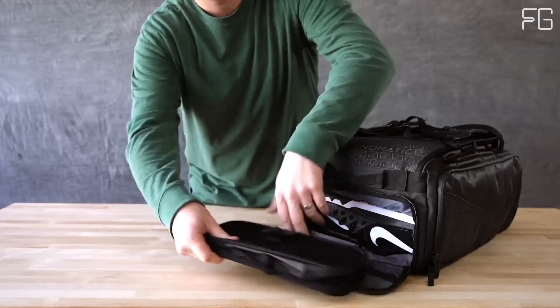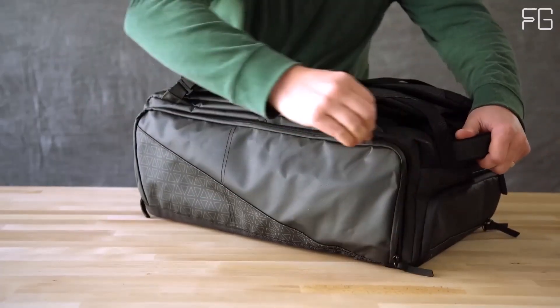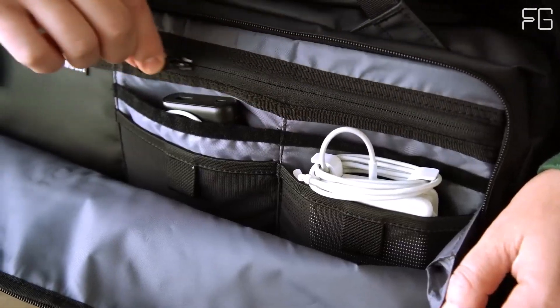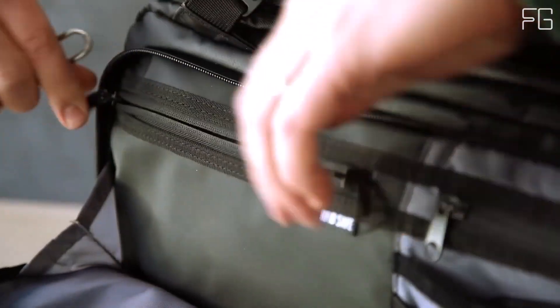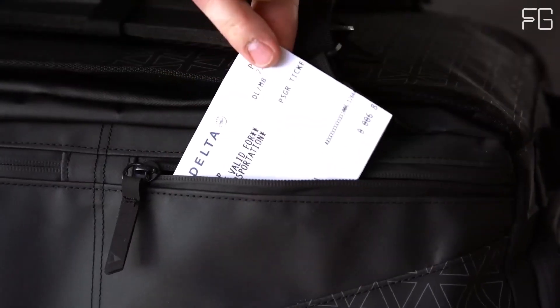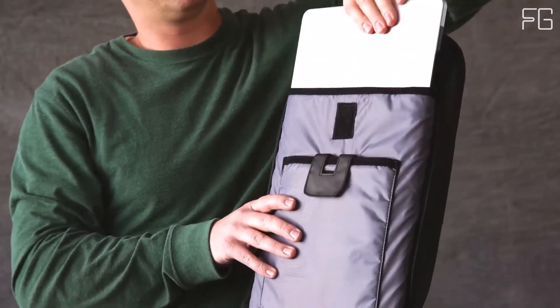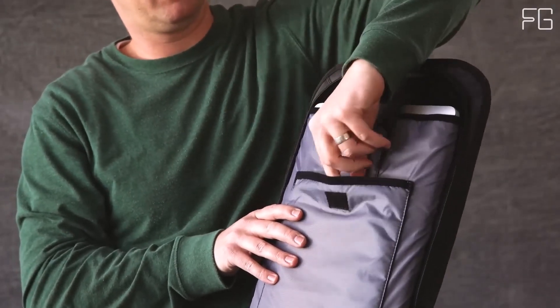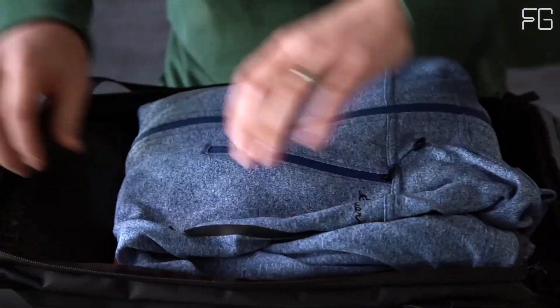Travel can be tough on your gear, which is why the Nomadic Travel Bag is engineered to withstand the rigors of the road. Its durability ensures it can handle the demands of college, school, work, or any adventure you embark on. The dedicated laptop compartment keeps your computer safe and secure. Overall, the Nomadic Travel Bag offers versatility, innovation, and security in one package.